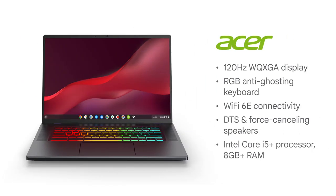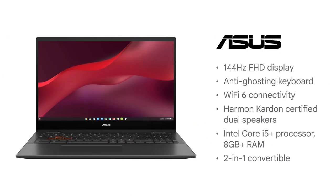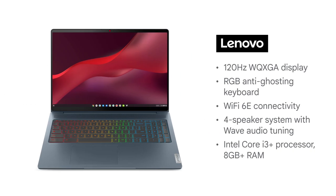Google is announcing three new Chromebooks: the Acer Chromebook 516GE, the Asus Chromebook Vibe CX55 Flip, and the IdeaPad Gaming Chromebook from Lenovo.